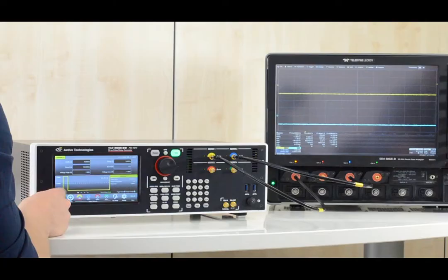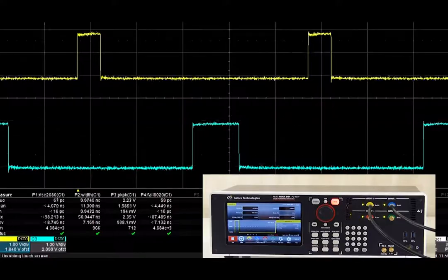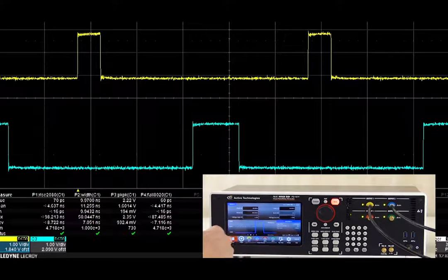Pulse Rider may produce multiple channels with independent delays and pulse width, fully adjustable on the fly.